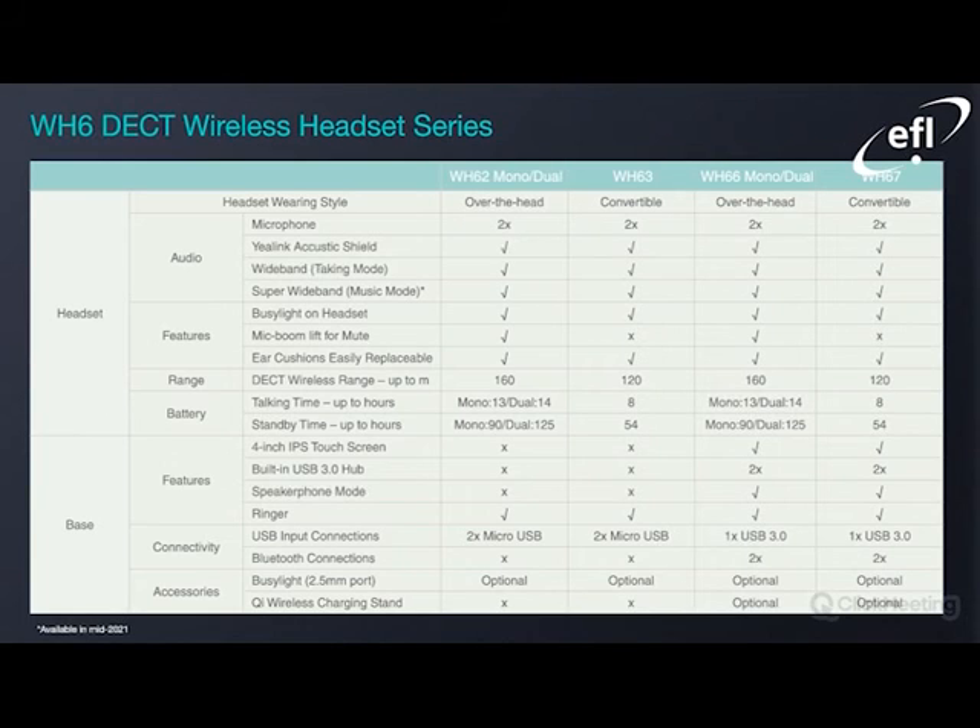Just an overview of the wireless headsets in general, ranging from the WH-62 up to the WH-67. A few key things to factor in: the four-inch touchscreen, built-in USB 3.0 hub, speakerphone mode, Bluetooth support, and QI wireless charging stand will only apply to the premium offering — the WH-66 and WH-67. The data sheet is available online, but this was just to give you a rough overview of some of the key features for this series.